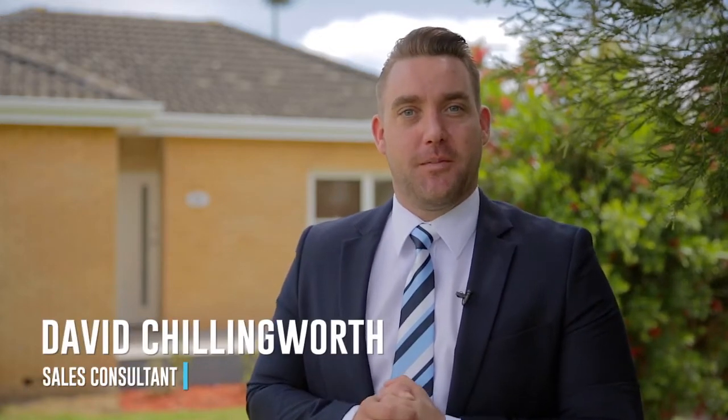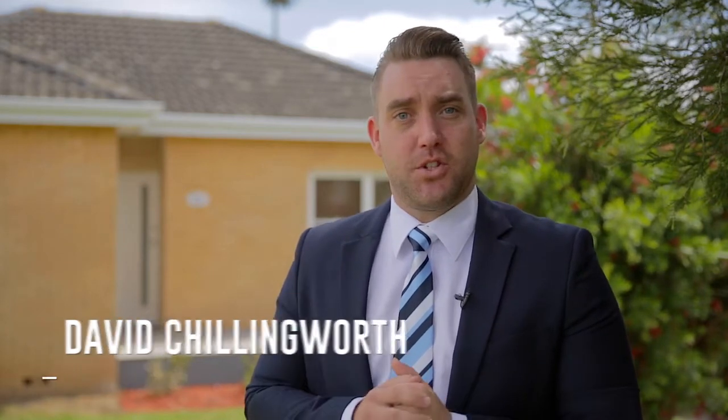G'day, my name is David Chillingworth and I'm from Star Partners Real Estate in Campbelltown. Today I've got the opportunity of showing this beautiful three-bedroom renovated property in the leafy suburb of Campbelltown, 27 Patterson Street. Come on through and take a look.